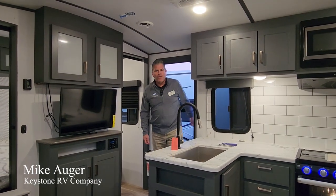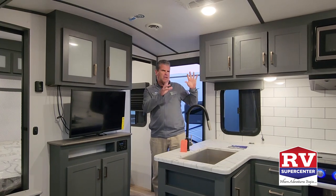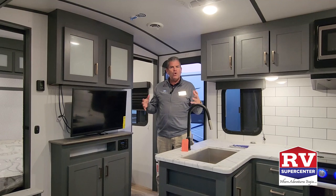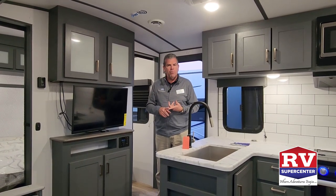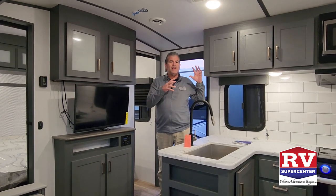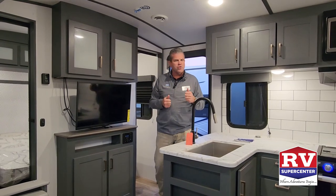Hey everybody, it's Mike again from Keystone Bullet, here visiting my friends at RV Supercenter. We're still looking at the 243 BHS Bullet Bunk House. We'll talk about the bunks and the kids in a little bit, but first let's talk about this living space. We're trying to be clean, crisp, comfortable, and convenient in a Bullet. As you look around here you can see the colors, the cabinetry, and how all that looks and why it's so special.